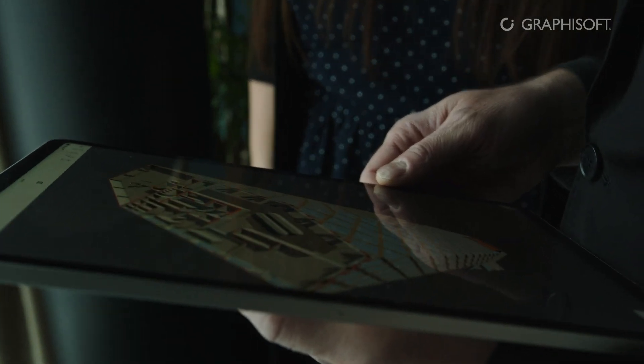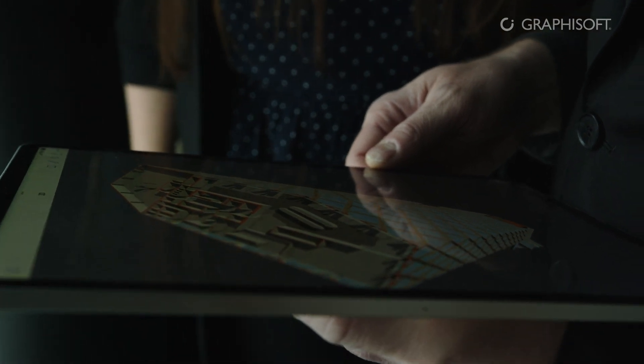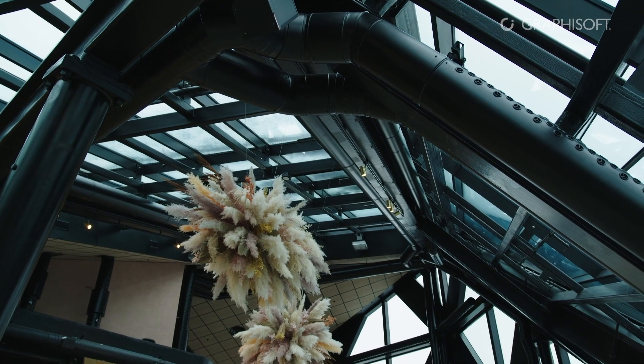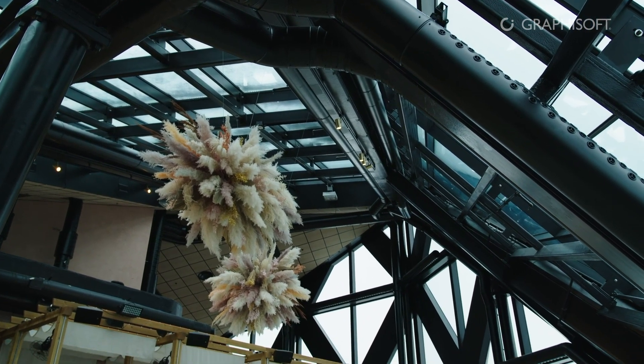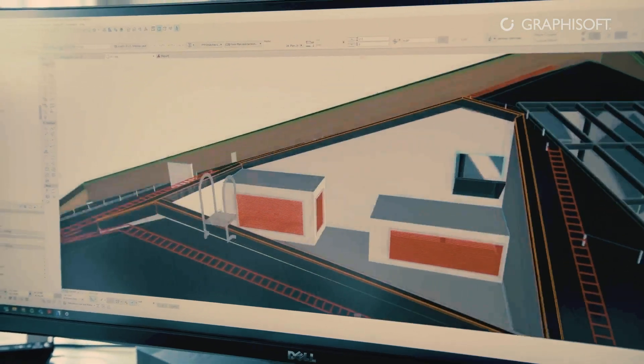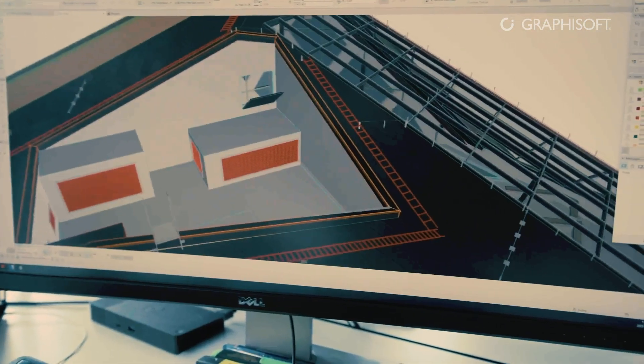The design process benefits from a lot of features supported by the software — especially, I would say, BIMx and VR. Because of the complexity of the building itself, we had a lot of help from VR and BIMx to communicate the model, to communicate the complexity of the spaces to our clients, tenants, and working teams.